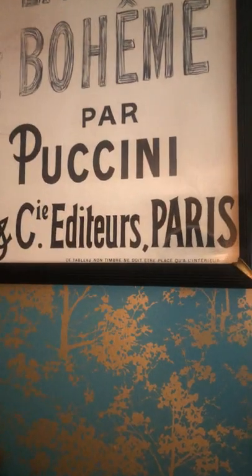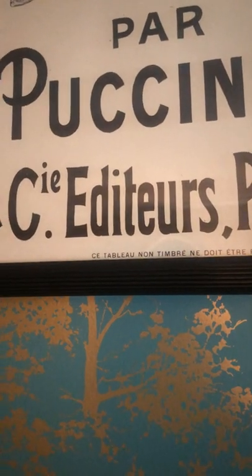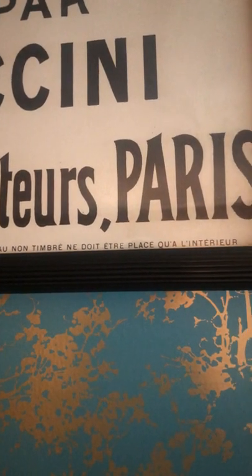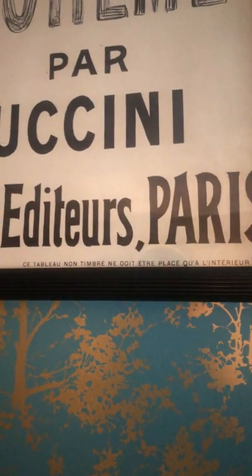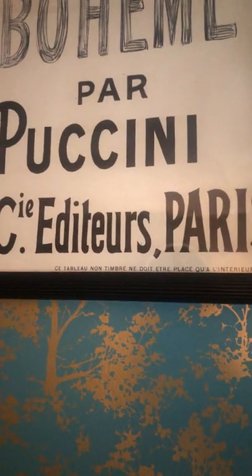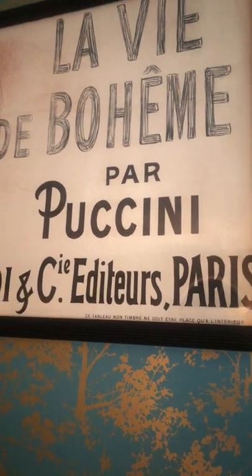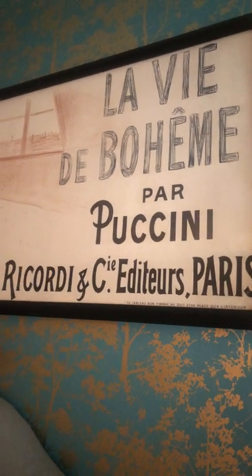Below that is something I think is really interesting. It basically translates to: this poster can only be displayed indoors. It was called a bookstore poster, which meant it wasn't subject to the same tax laws as posters that were pasted outside. So this poster was a point-of-sale item that you would see inside a bookstore or somewhere else where sheet music was sold.